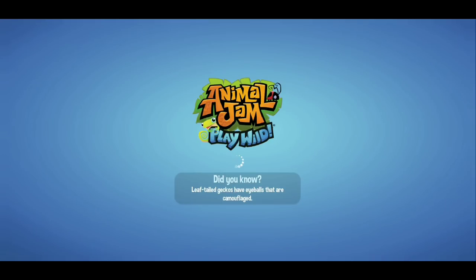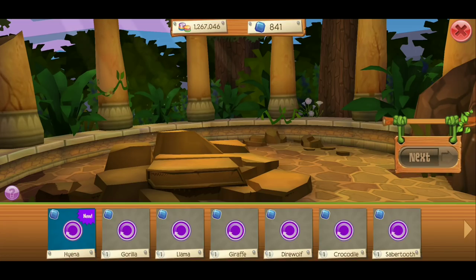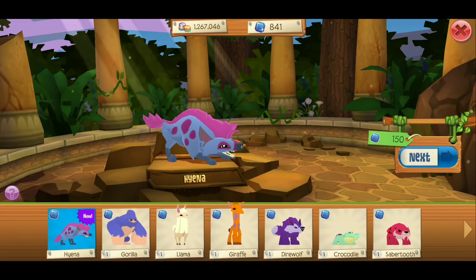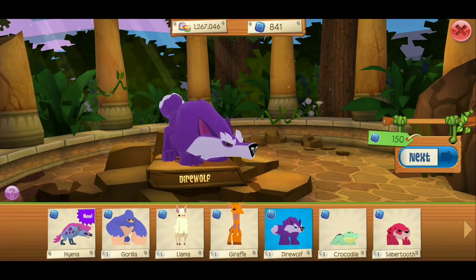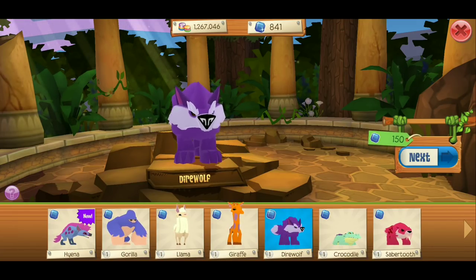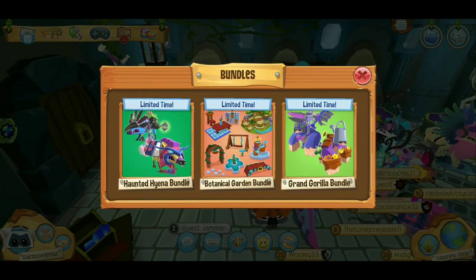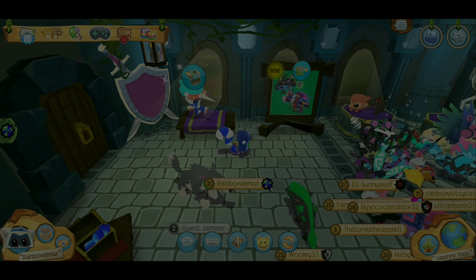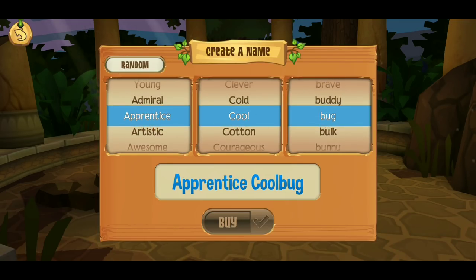We're gonna get a hyena today! Maybe we'll get the bundle — the traveling hyena bundle — oh wait, never mind, it's not a traveling bundle, it's a sorcerer or sorceress bundle. Let's take a look at the hyena first. Oh my gosh, it kinda looks like a direwolf a little bit! Either way it looks good, I'm probably not gonna use the bundle so I'm just gonna get the hyena.